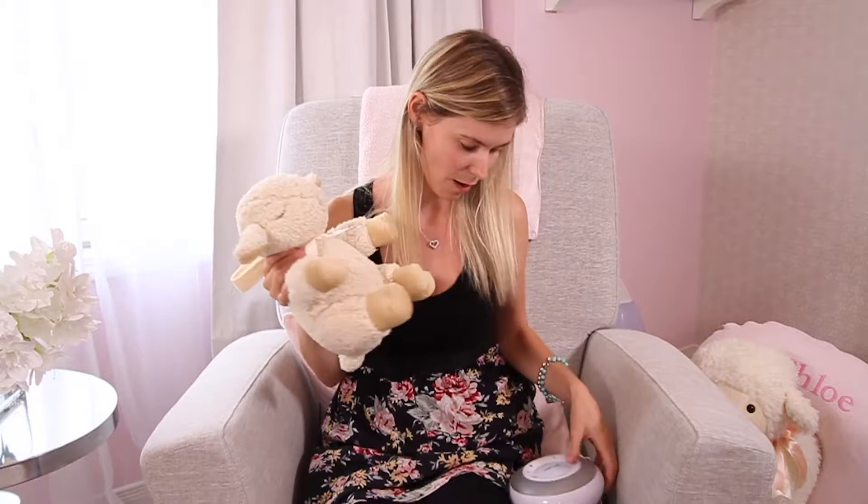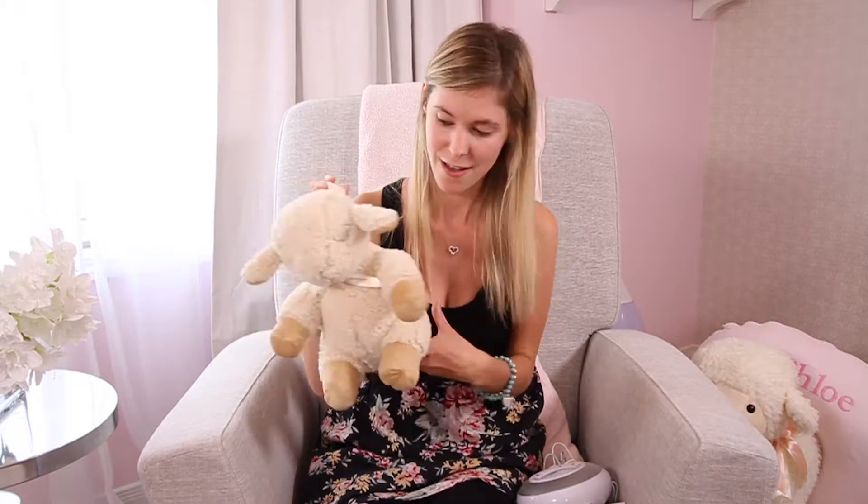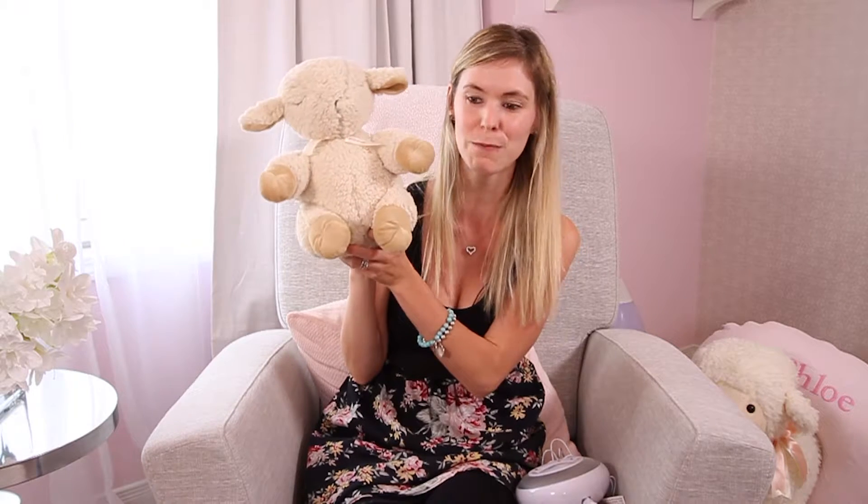My personal favorite between the two is definitely the Cloud B Sleep Sheep. The reason being is that you can easily bring it along with you wherever you go. It does not need to be plugged in — same thing with this one. It comes with an attachment as well. Battery operated. MP3 player option — this one doesn't. The Velcro strap here is a big bonus for me simply because baby does not get a hold of it and throw it down. So again, our personal favorite pick of the day is the Cloud B Sleep Sheep Sound Machine.